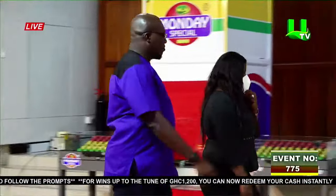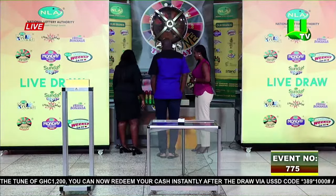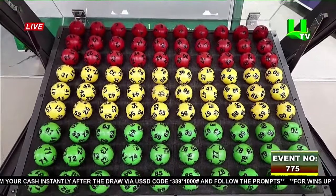The draw balls and hopefully give us the permission to run the draw. We have been given the permission to run the draw.